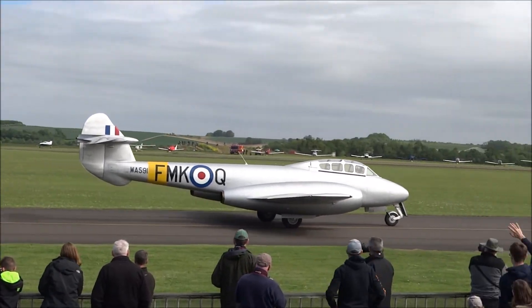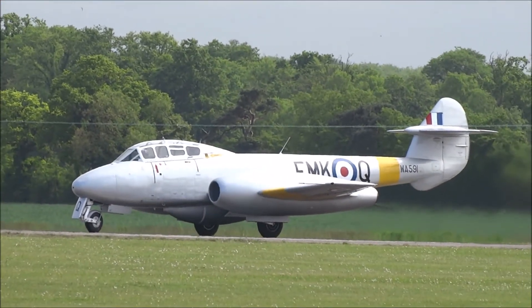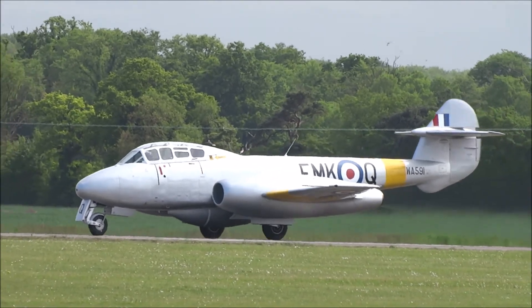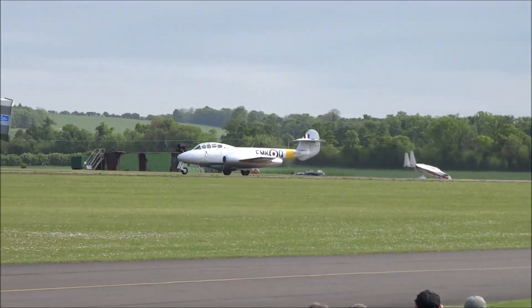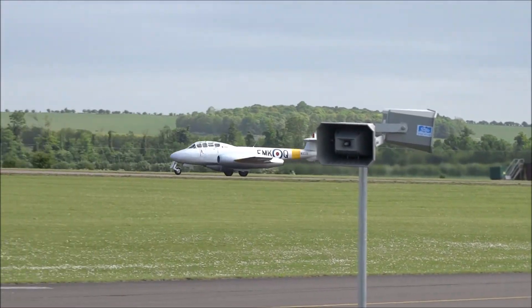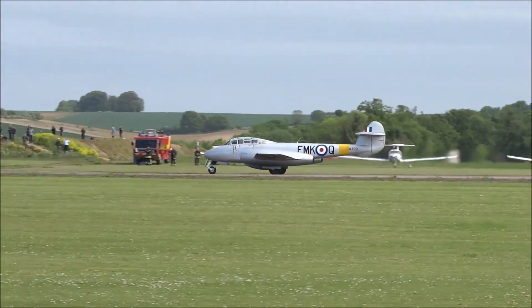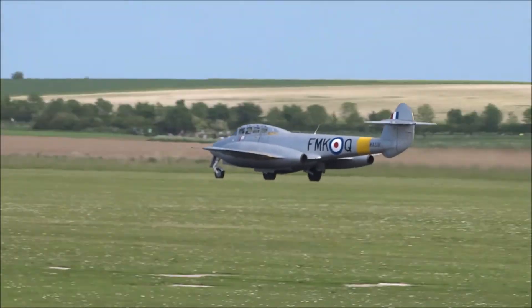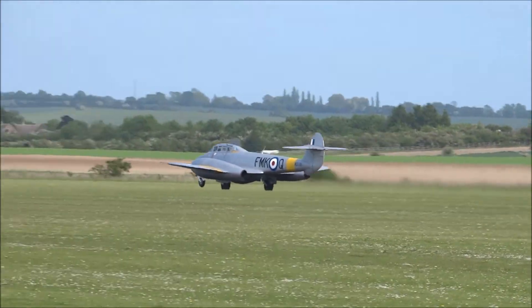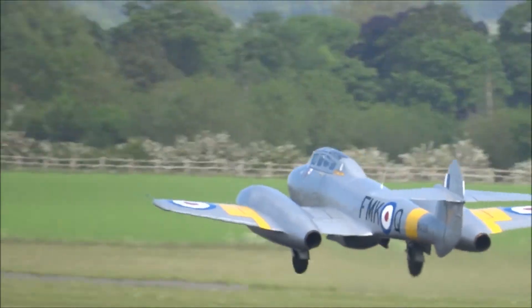I'm going to show you how it works. There he goes — he lost a Meteor T-7.